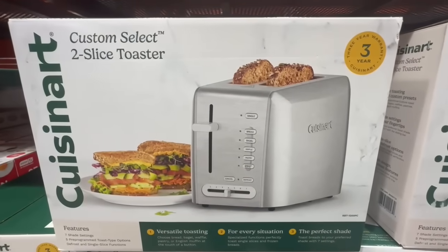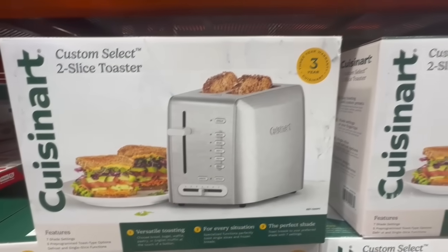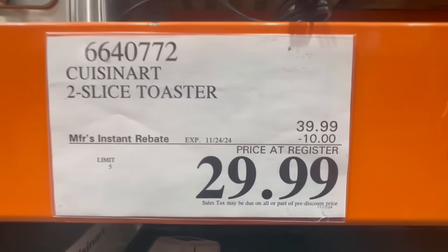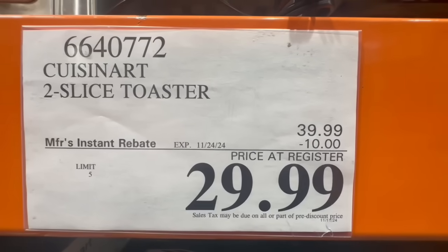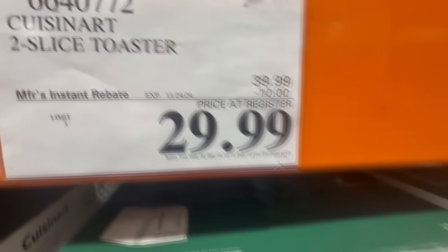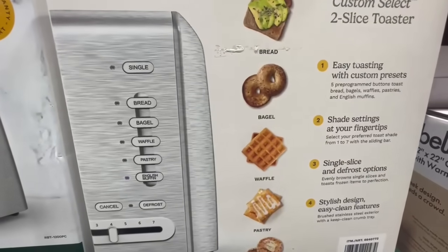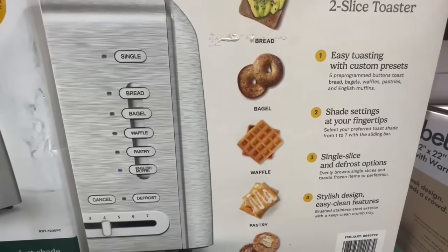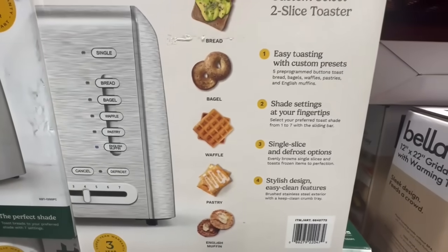Let me know if anyone's purchased this toaster before, but I like all the different functions it has. It is a two-slice toaster, so I would say it's more ideal for smaller families, especially if you're a two-person household. This one has ten dollars off until November 24th, so $30. It has seven different shade settings to choose from and a couple of preset buttons including bread, bagel, waffle, pastry, and English muffin.